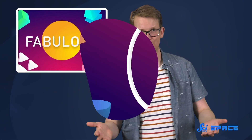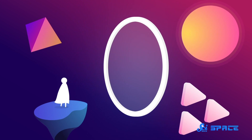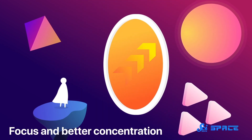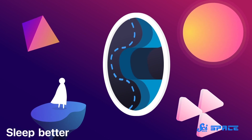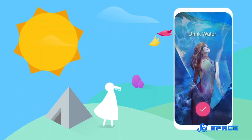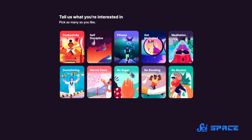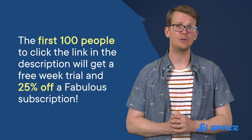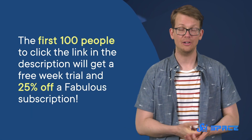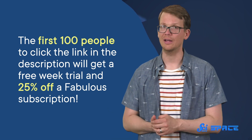Fabulous is a self-care and habit-forming app that was developed at Duke University's Center for Advanced Hindsight to help support your goals, whether that's taking a walk each day, making sure you eat breakfast, or writing in a journal. The app is completely customizable, so how you build your habits is up to you. It breaks your goals into very small tasks that you can easily achieve every single day. The first 100 people to click the link in the description will get a free week trial and 25% off a Fabulous subscription, which also helps us. So thank you.